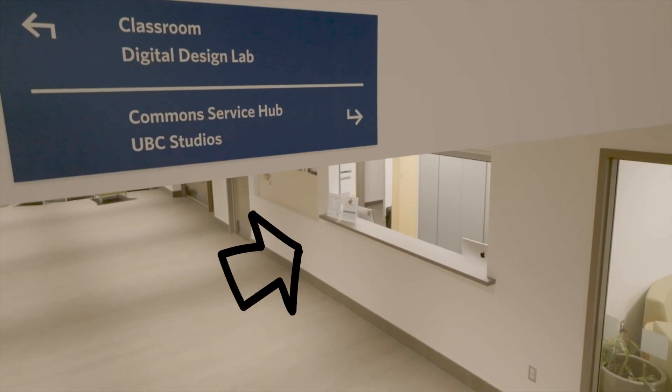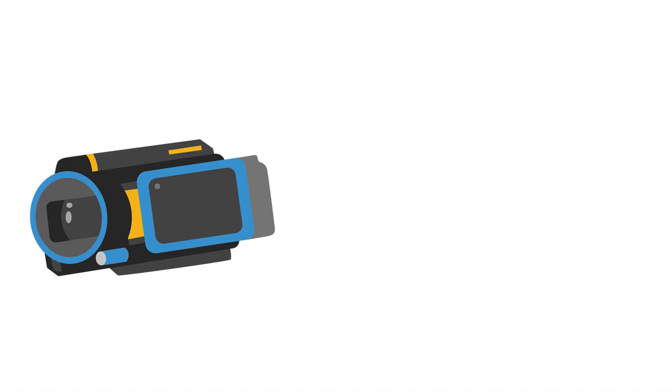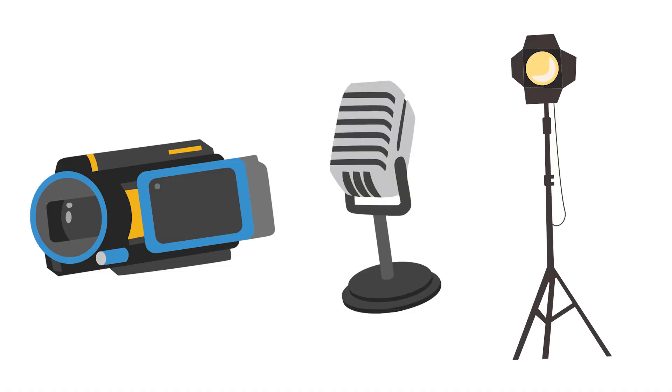Come by UBC Studios Service Hub. You can borrow cameras, microphones, lights, even podcasting gear.